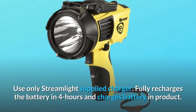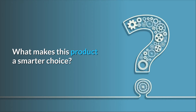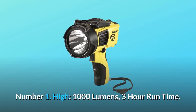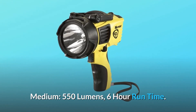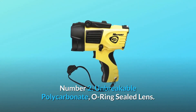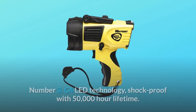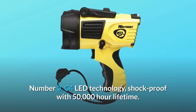What makes this product a smarter choice? Number one: High 1000 lumens, 3-hour run time; medium 550 lumens, 6-hour run time; low 35 lumens, 60-hour run time. Number two: Unbreakable polycarbonate O-ring-sealed lens. Number three: C4 LED technology, shockproof with 50,000-hour lifetime.